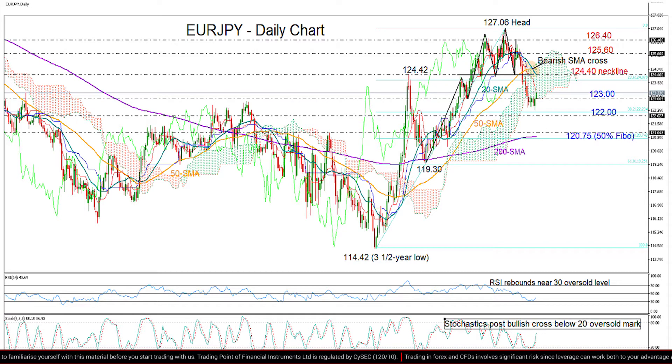Otherwise, the pair may head for the 124.40 neckline to correct the bearish trend reversal pattern and eliminate fears that the downtrend may continue. And if it manages to do that with the price rising above its 20 and 50-day MAs and the Ichimoku cloud, then we may see some consolidation around 125.60 before we move towards the key 126.40 resistance area.